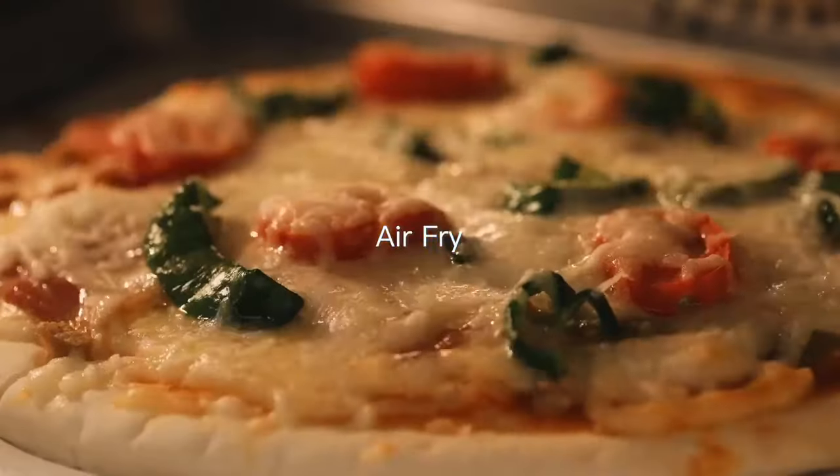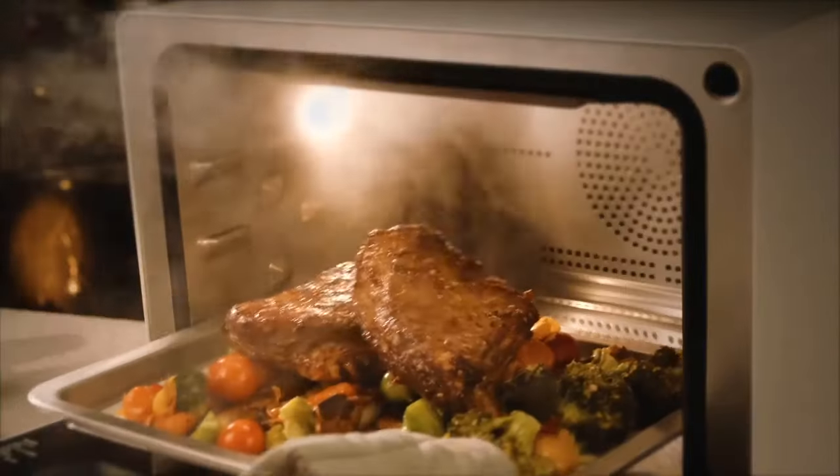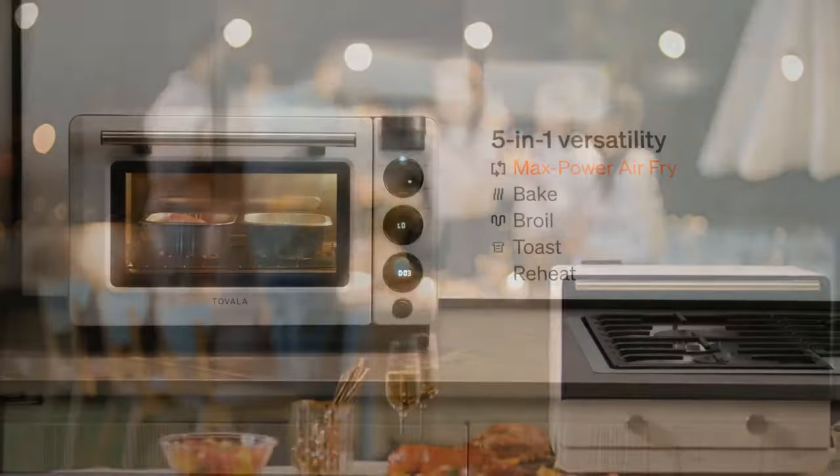Steam cooking retains more of the nutrients, vitamins and minerals of your food, making it a healthy option that also ensures your food tastes and looks better.